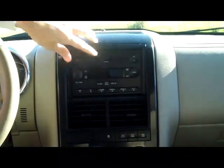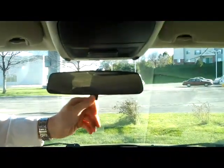You have your FM CD player. You have your day night mirror. And you have your sunglass holder and grab shoulder holder.